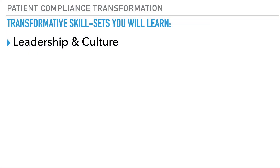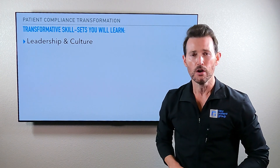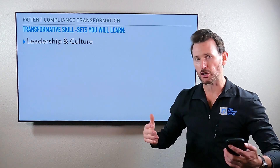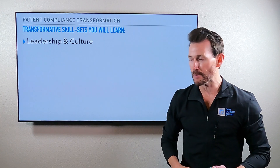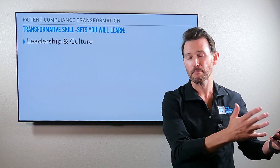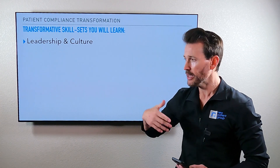Leadership and culture — this is packed. Anything you do, if you're going to get it implemented effectively, you've got to be a great leader and you've got to have the right culture. I'm going to give you unique perspectives on how to be a better leader, how to build a better culture so you can get courses like this actually installed into your business instead of just a great idea that sits on the shelf. The transformation it can make is unbelievable — your referrals and five-star reviews are going to go up.